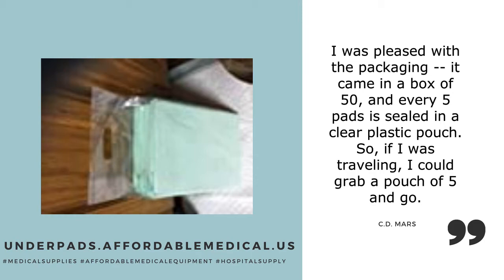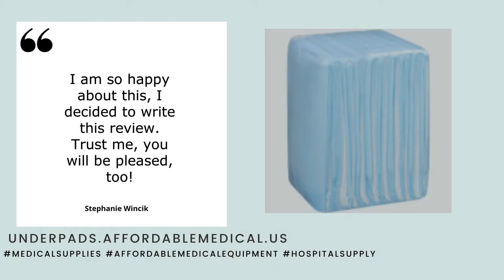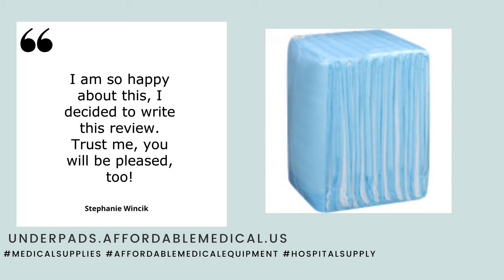If I was traveling, I could grab a pouch of 5 and go. I am so happy about this, I decided to write this review.